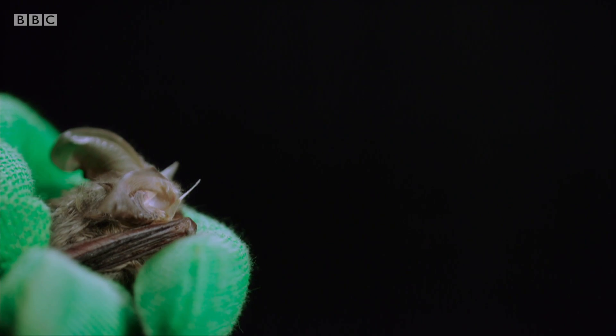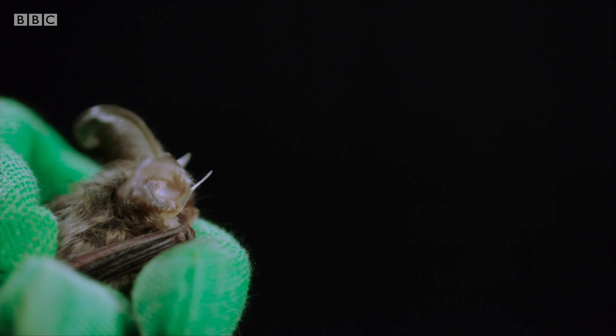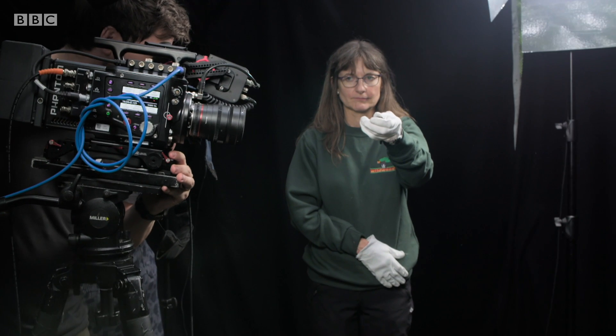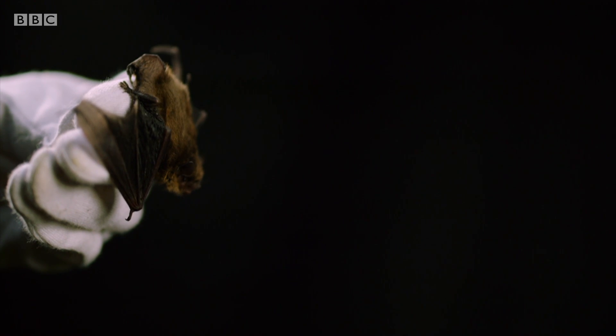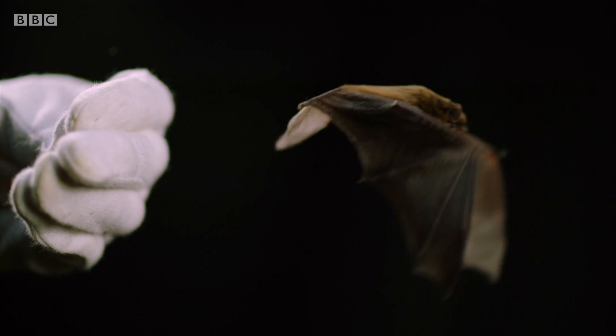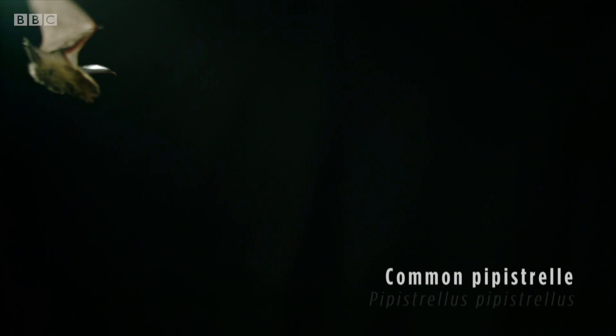Those ears are incredible, picking up tiny insect sounds in the cluttered forest. Next, a pipistrelle — Britain's commonest bat. Slimmer wings give it a smoother, faster flight. It can reach speeds of up to 30km an hour, ideal for capturing insects out in the open.